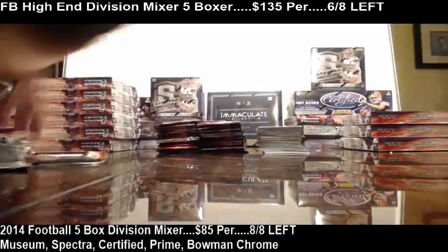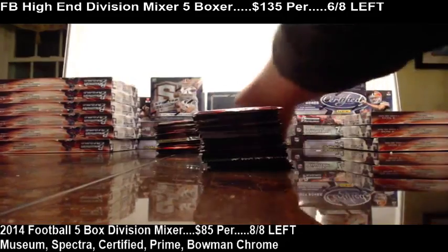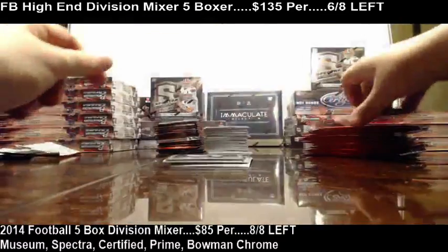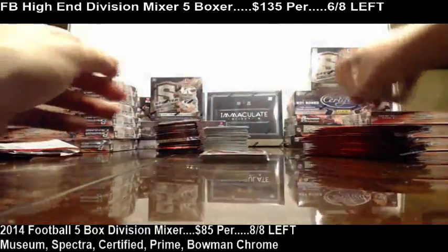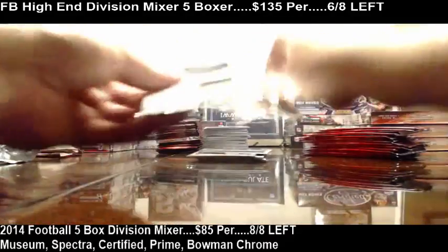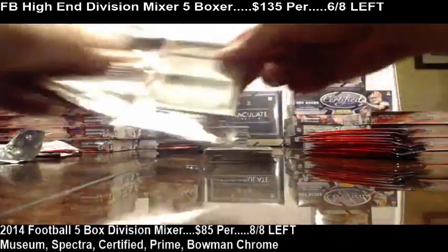Alright, there's one box. The last Bowman Chrome case we had — Green Jeep can attest to this — we pulled a nice little Super Fractor Auto, and the top shelf insert was Jordan Matthews.